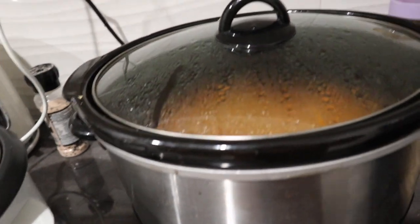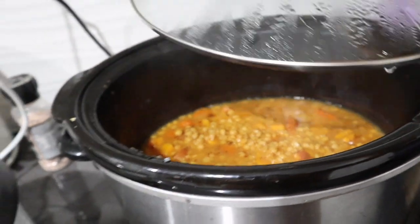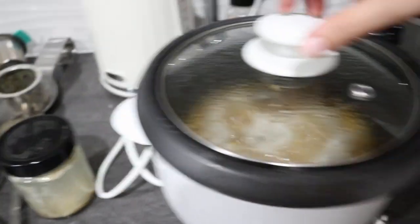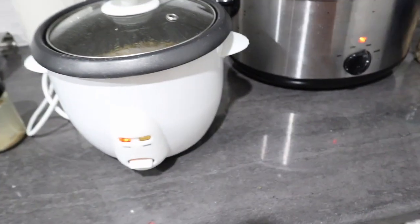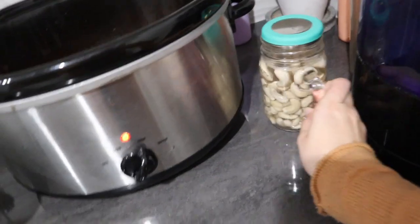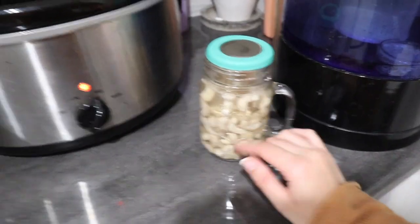All right, so we have dinner cooking. This dhal is almost done — I think I might leave the lid off it so it can evaporate a little bit more. And then we have freekeh cooking, which needs a little longer, so we're going to wait until that clicks off. We're also going to do up some cashew cheese cream to dollop on top, which will be really nice. These cashews are just soaking and then we'll blend them up soon.